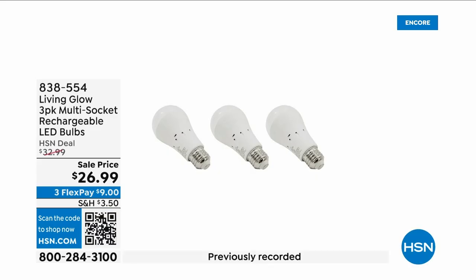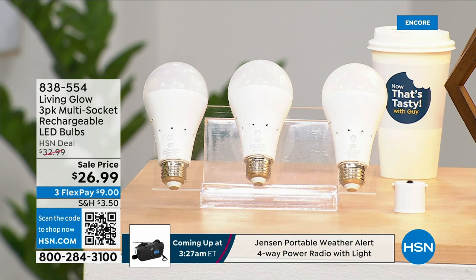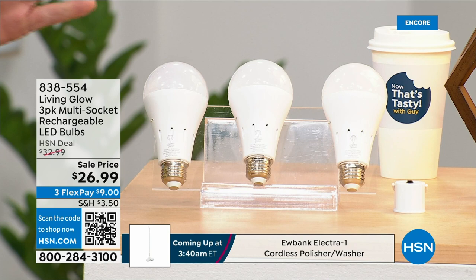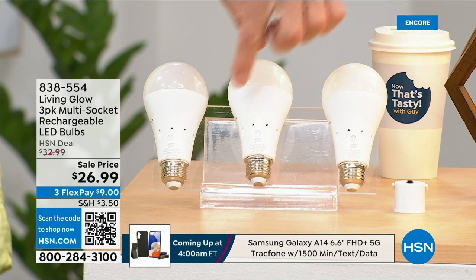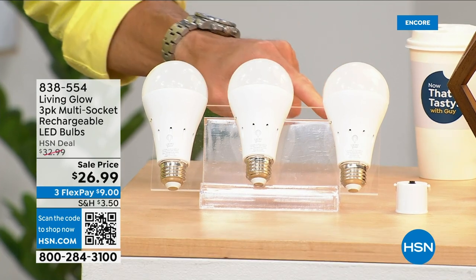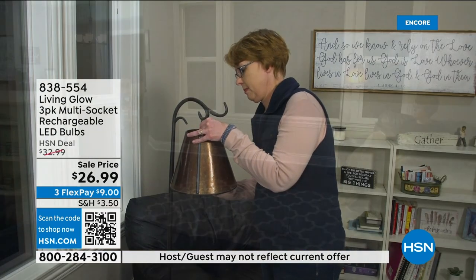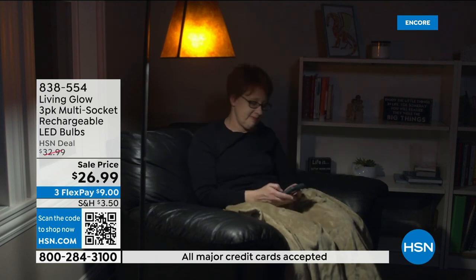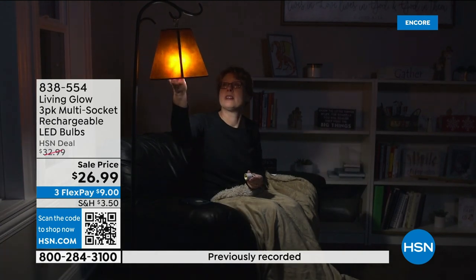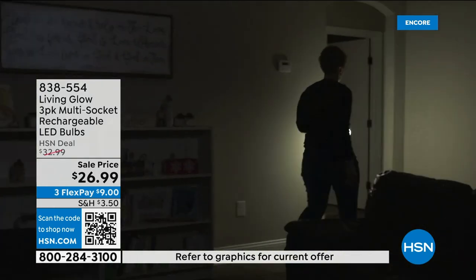These are the most brilliant light bulbs on the planet — literally and figuratively — because in addition to each bulb lasting up to 45 years, each one has a rechargeable battery inside. So when your power goes out in an emergency — a storm, a hurricane — the battery kicks on and they automatically turn on. While everybody else's house is dark, yours is lit up. You can also remove the bulb, put on a power cap, and now you've got a lantern you can take anywhere.